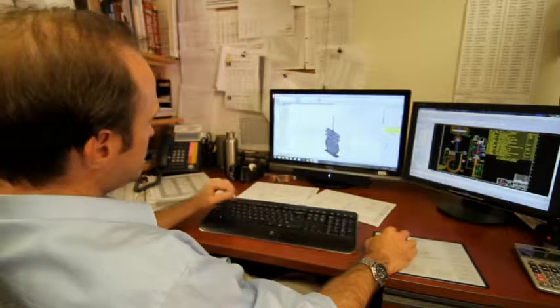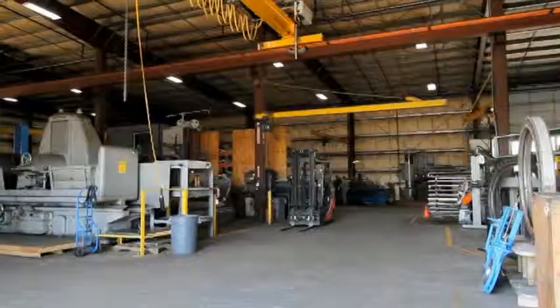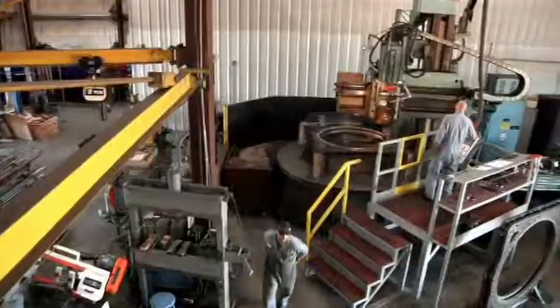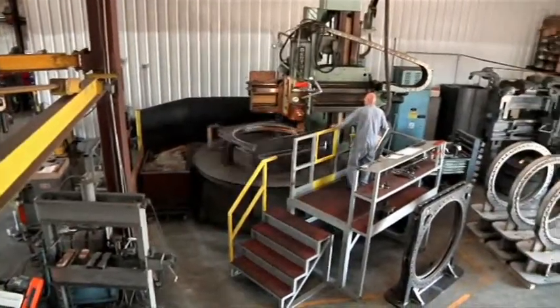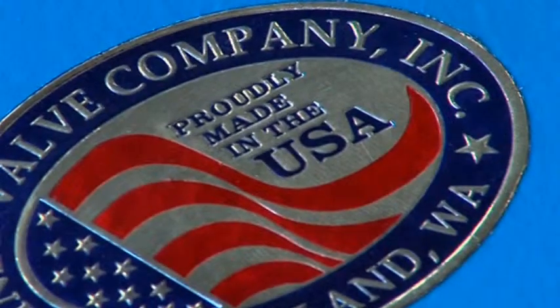Working within your specifications, we advise, recommend, and develop a solution. Team up with American-owned AC Valve Company. We are the specialists in engineered custom knife gate valves, and proud to be able to say: made in the USA.